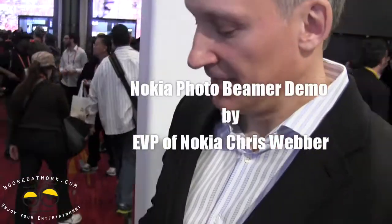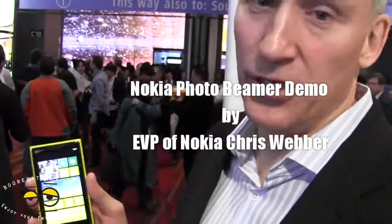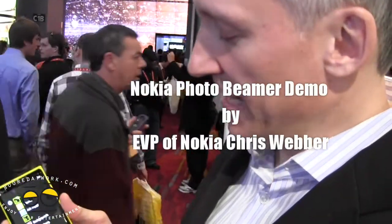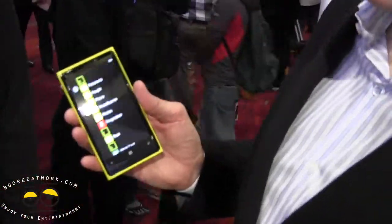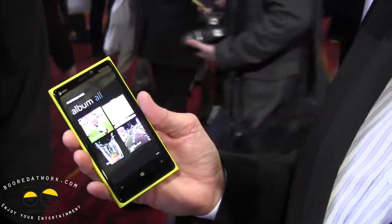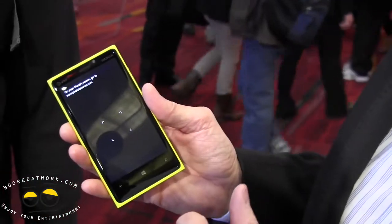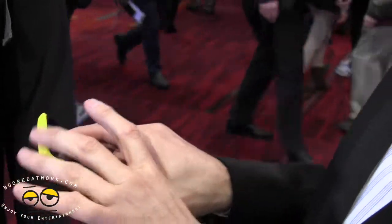Photobeamer.com — I'm on my Nokia Lumia 920. I'll go to an app called Photo Beamer, exclusive to Nokia, and tell it I want to share photos. I'll go into saved photos and select some I took this morning.